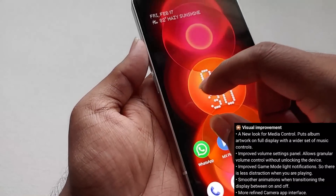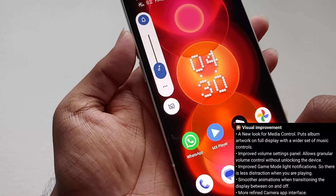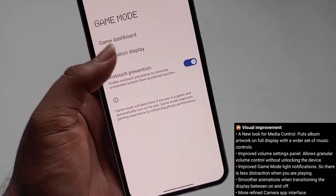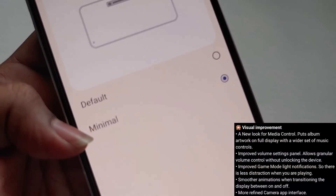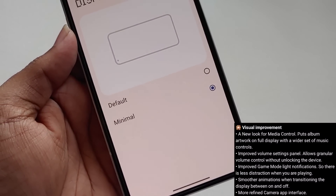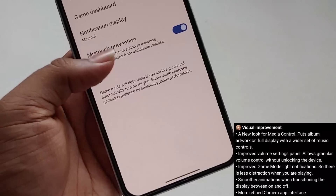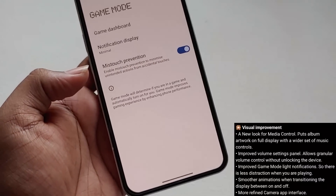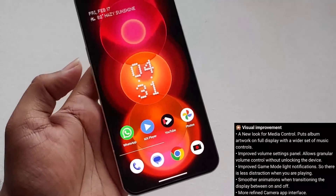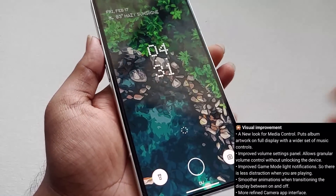In Android 12 you'd get a pop-up, but now we can access these volume controls directly from the lock screen too. The next thing is regarding gaming mode — this is the default gaming mode you also get on Pixel devices, giving minimal notifications while playing. However, what I didn't like is they removed the fixed brightness option that was present in Android 12, so if you're playing while moving the brightness keeps changing and you have to adjust it manually.